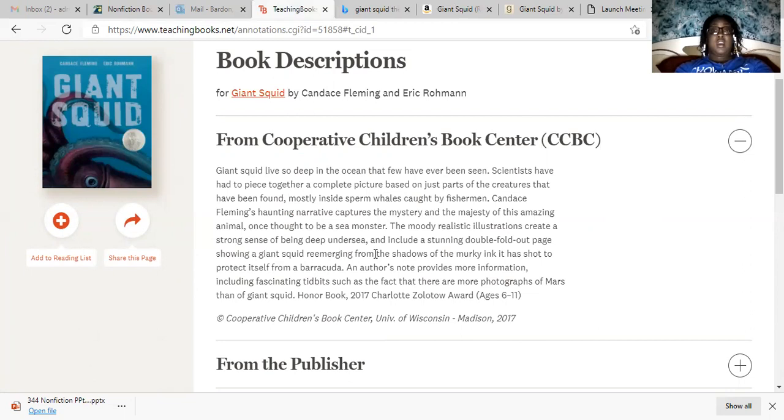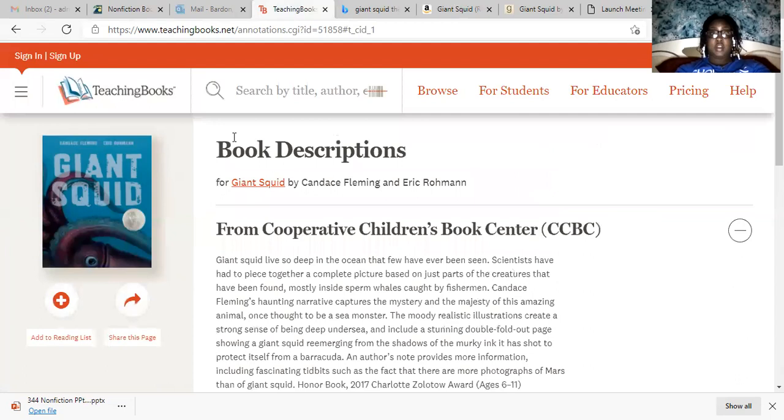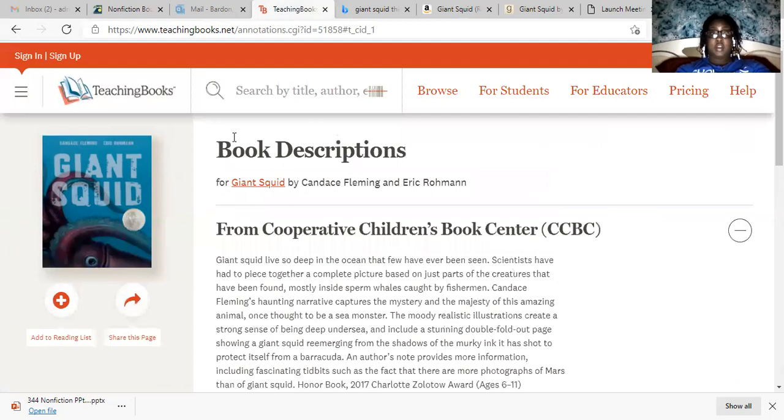They're so realistic, and it also showed the part where the squid inked in the book. So this was a really good book — my kids loved it when I read it to them. I would recommend the book. I wish I had kept it, but I didn't. It was an awesome book and I really enjoyed reading it.